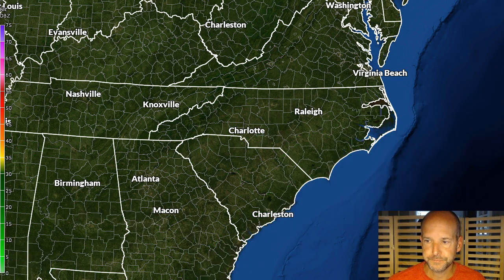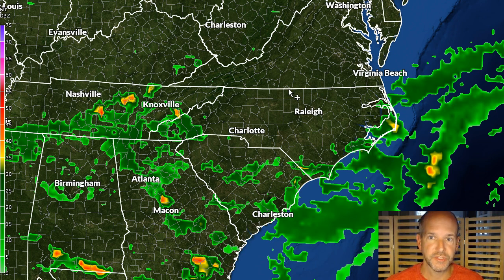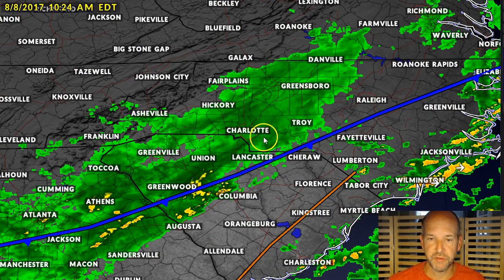If we look ahead to tomorrow, you can see the shower chances are much more confined to the areas of the south where the front is likely going to stall. The front will likely be somewhere in here, and that should start to dry things out just a little bit across the area. There's still a chance of rain in there, but overall it is going to be a much better day tomorrow from start to finish than today.